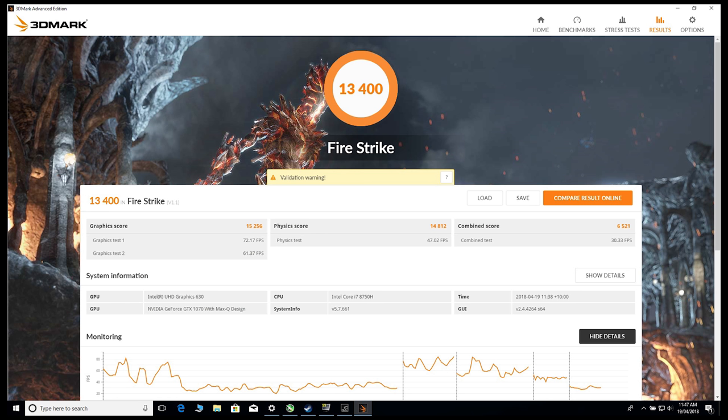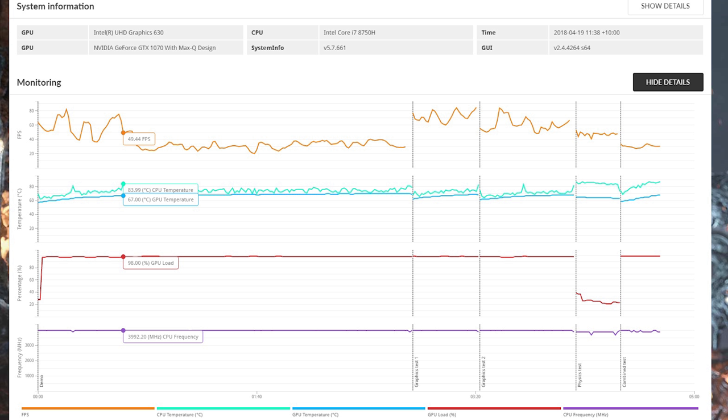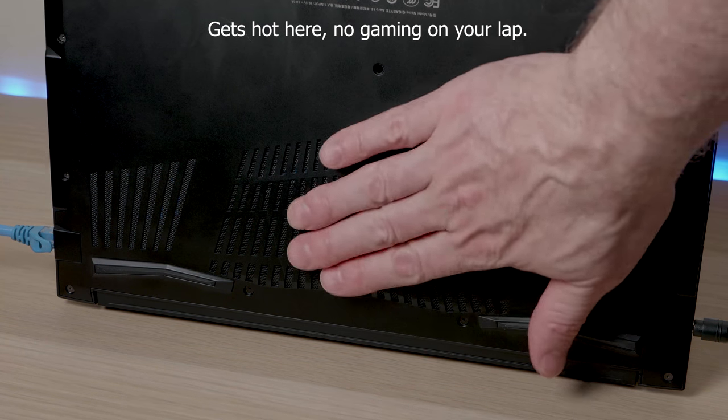This thing will hold its own against any gaming laptop with the same hardware. You're going to be playing at high or ultra settings at 100 fps on most games, if not more. What a fantastic device for gaming. It really is. So now let's look at my live gameplay — watch for the telemetry.